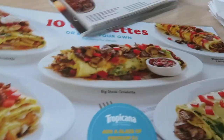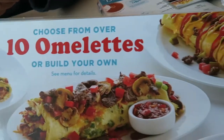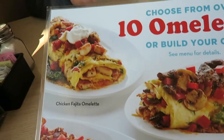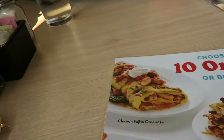So, French toast or crepe? I'm thinking... I don't know, this looks good. The omelette looks good. I'm going to check out this menu and then I'll see what I'm going to get.